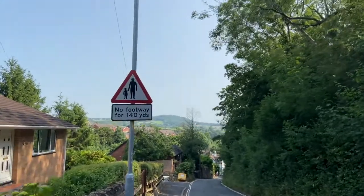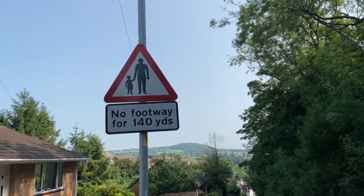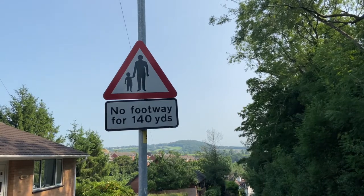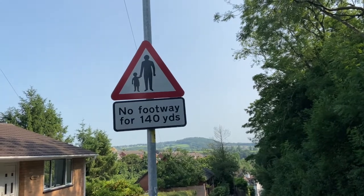Can you see any numbers on the sign? I can see a number one, a number four and a number zero. It's a very big number — it's the number one hundred and forty. One, four, zero.